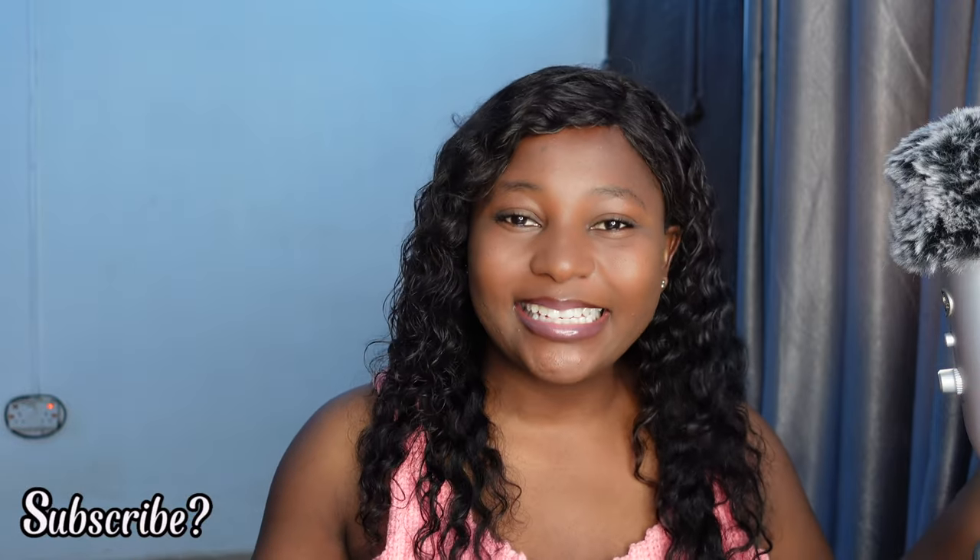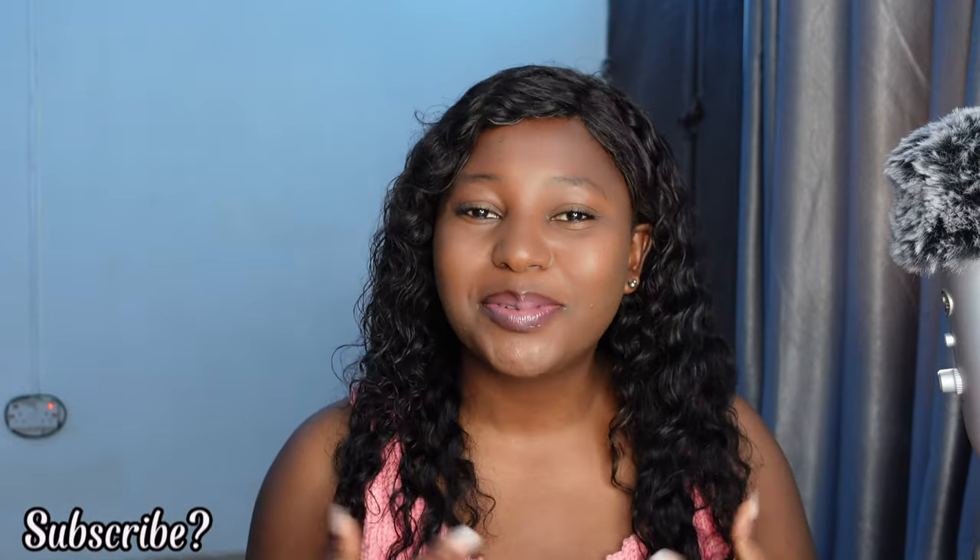If you're new, hey, do not forget to hit that subscribe button. And if you're a returning subscriber, thank you so much for coming back, I really appreciate it. Last year, you guys know I got a lot of stuff from AliExpress, and you guys have been asking a lot of questions about it, so today I've decided to sit down and do this video.